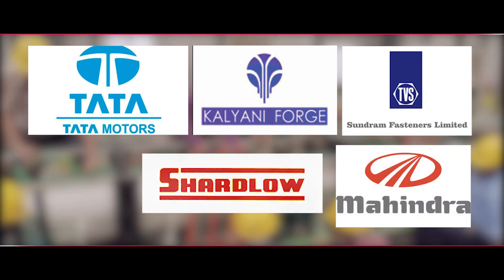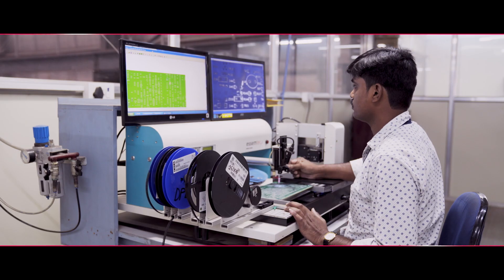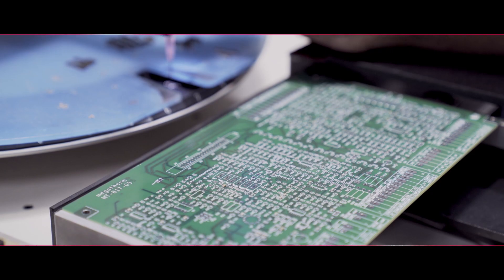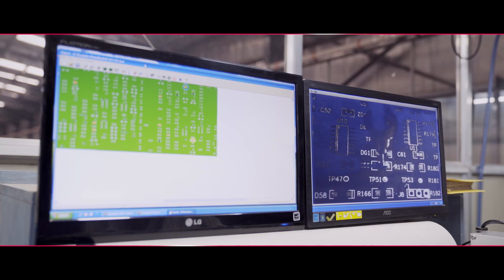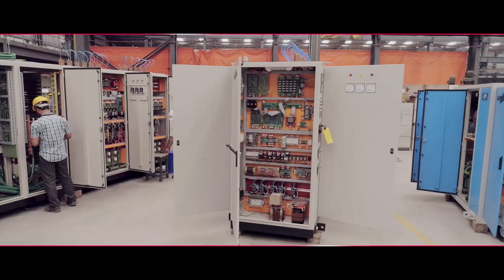Our products are also used by Mahindra & Mahindra, Sharlo India Limited, Ordnance Factory, and many others. We manufacture specialised equipment catering to applications like heating of tubes and pipes used in water, oil, and gas sector, as well as ferrous and non-ferrous wire.